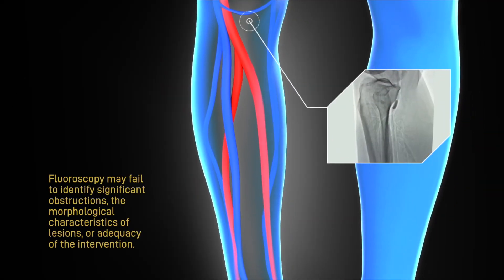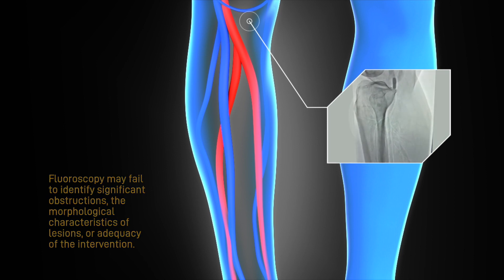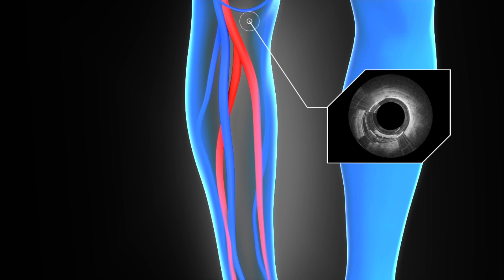Fluoroscopy, the current standard of visualization for most procedures, only provides an overhead view of the artery and does not yield the information to precisely target disease and preserve the native vessel.